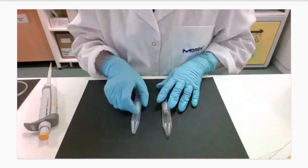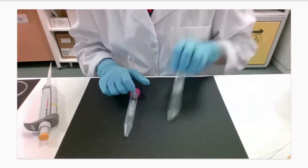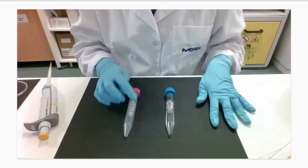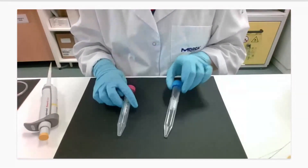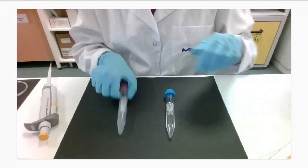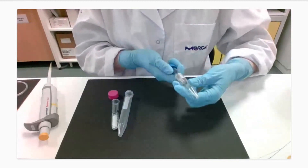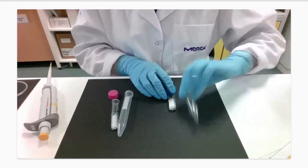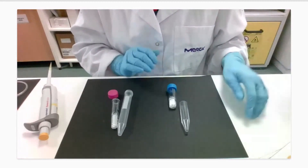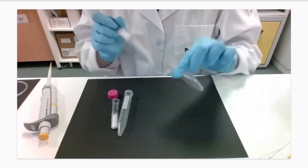Now let's compare the Amicon Ultra 4 with an alternative product for ultrafiltration. The Amicon (pink cap) has one insert into a full tube, whereas this alternative product (blue cap) has an insert into half a tube — this design can make it more fragile, especially during centrifugation, and recovering filtrate at the end of the spin may risk spillage.